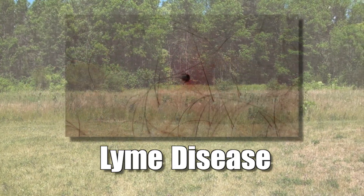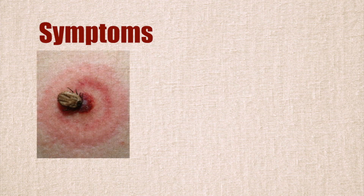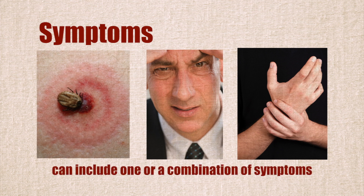Ticks can be very hard to see. They're as small as a poppy seed and you usually don't feel their bite. Some people have mild symptoms like fever or a skin rash soon after being bitten. Others can suffer more severe symptoms like irregular heartbeat, muscle or joint pain, and nervous system disorders. Signs and symptoms can include one or a combination, and can be mild to severe. Untreated symptoms can last for years.